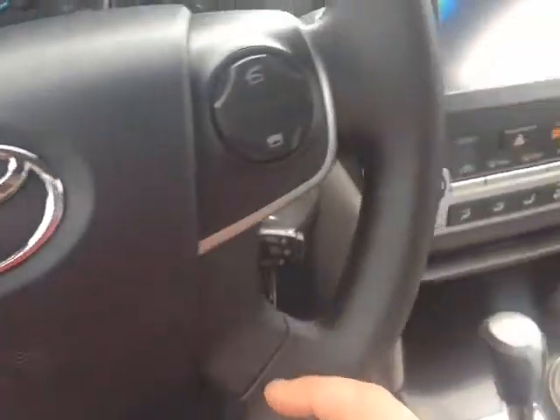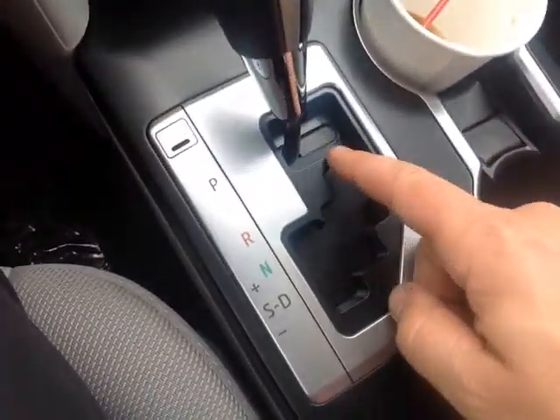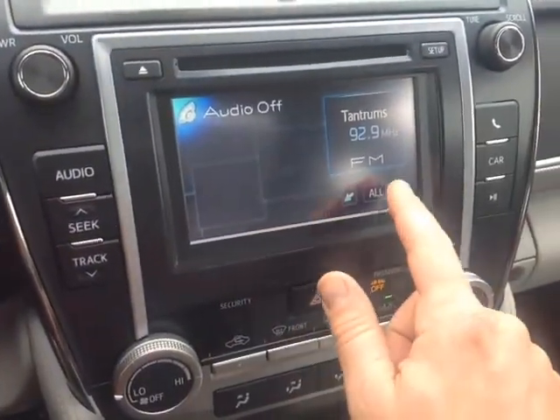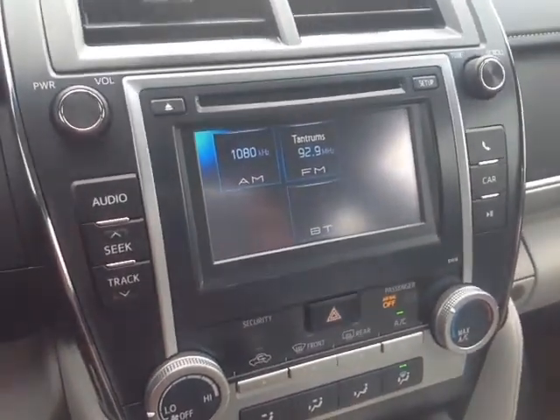Electronically powered steering is very responsive and easy to use. You've got your volume, track, and mode adjustments on the left of the steering wheel, Bluetooth and cruise on the right. Gated shifter down low with that sequential mode to go up and down through all the gears. USB and auxiliary port behind the shifter for your compatible music device, as well as a 12-volt power outlet, easy-to-access climate control panel, digital clock, and a touchscreen center console featuring audio sources including AM, FM, CD, USB, Bluetooth, and auxiliary.